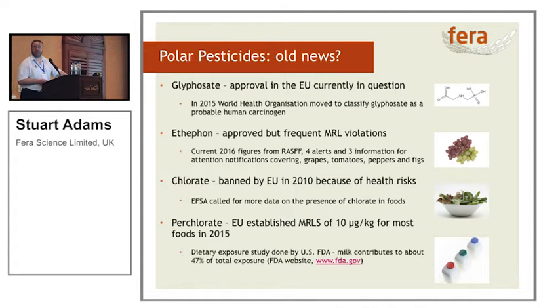Chlorate was banned in 2010 because of its health risks — banned as a pesticide, and it's still regulated as a pesticide. The European Food Safety Agency called for more data on the presence of chlorate in foods, and I've spent a lot of time in the past couple of years actually doing the analysis. Perchlorate was again identified as another problem — the EU established MRLs of 10 micrograms per kilogram for most food substances. A recent FDA report reckoned that 47% of total exposure is coming from milk, so dairy is very important. Up until two years ago, these were all single residue methods.